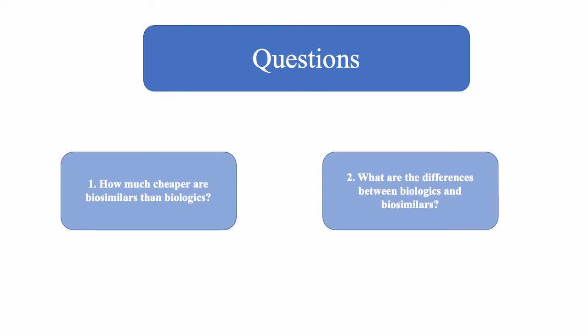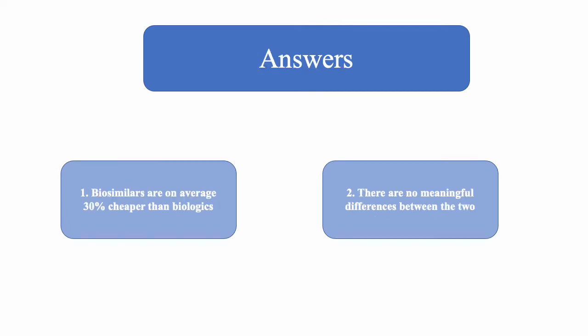The first question is, how much cheaper are biosimilars than biologics? The second question is, what are the differences between biologics and biosimilars? The answer to the first question is, biosimilars are on average 30% cheaper than biologics. The answer to the second question is, there are no meaningful differences between biologics and biosimilars.